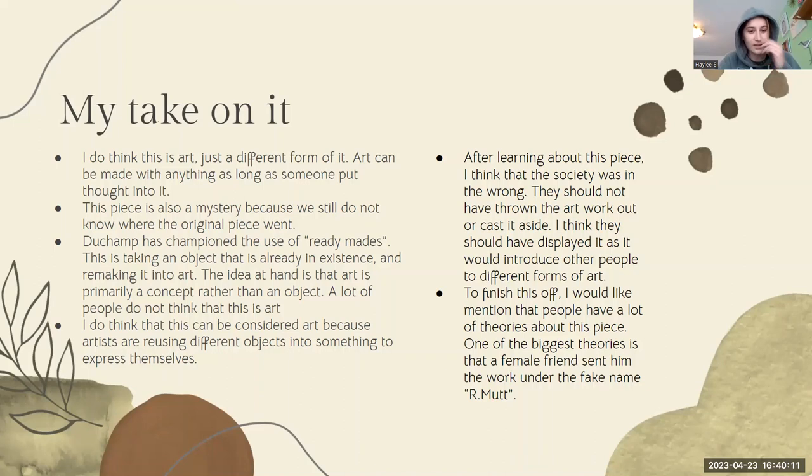Duchamp campaigned a lot for the use of ready-mades. Basically, ready-mades are taking an object that is already in existence and remaking it into art. The idea is that art is primarily a concept and not an object. A lot of people really don't think this is art, but I do think it can be considered art, because artists are just reusing different objects and making them into something that expresses them or expresses something that's important to them.